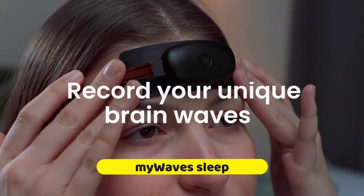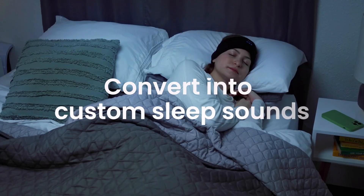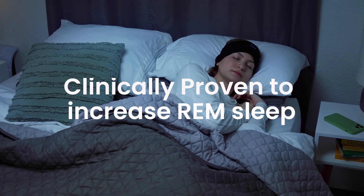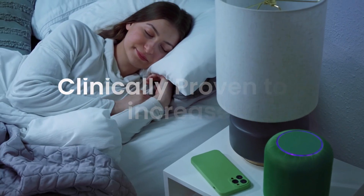MyWaves Sleep Solution: if you're having trouble sleeping, MyWaves can help you out with a tailored solution that employs neuro-acoustic transduction research. If you're having trouble falling asleep, this device can capture your sleep waves and turn them into music. The procedure begins with an overnight attachment of a little module called the MyWaves Pebble to your forehead.